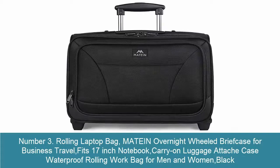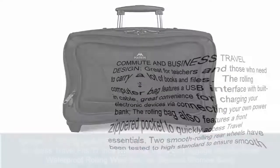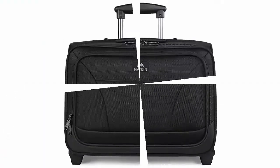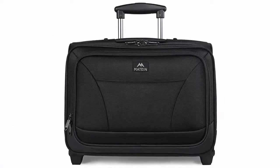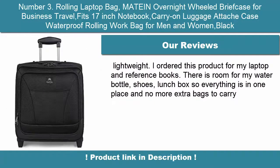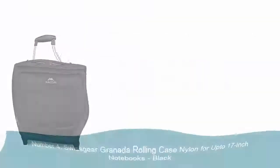Number 3: Rolling Laptop Bag — Matine Overnight Wheeled Briefcase for Business Travel. Fits 17-inch notebook, carry-on luggage attaché case, waterproof rolling work bag for men and women, black. Commute and business travel design, great for teachers and those who need to carry a lot of books and files. Features a USB interface with built-in cable, great convenience for charging your electronic devices.